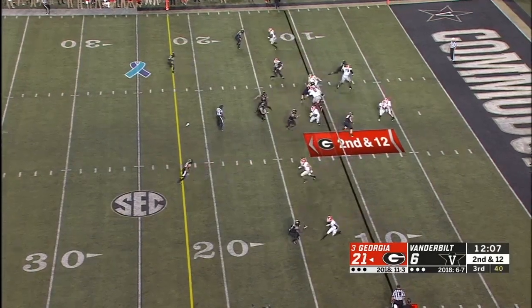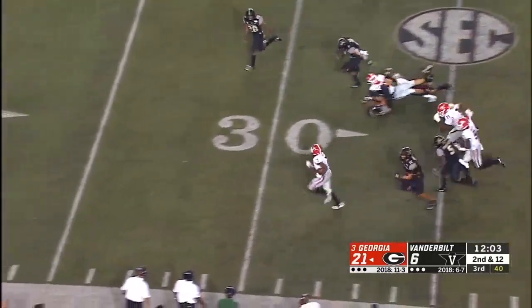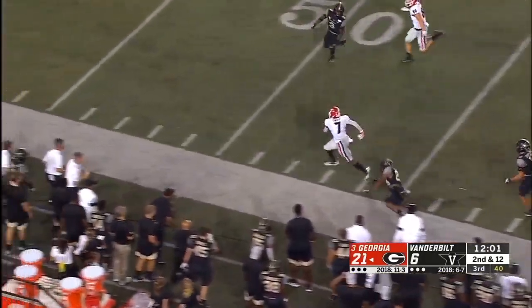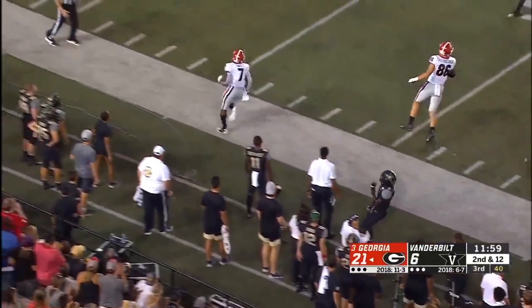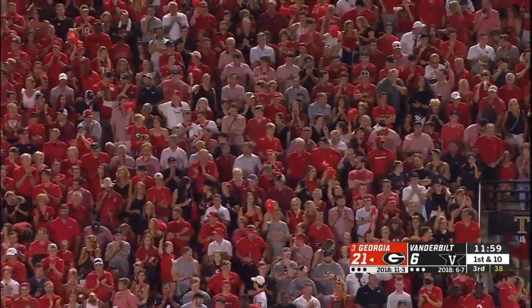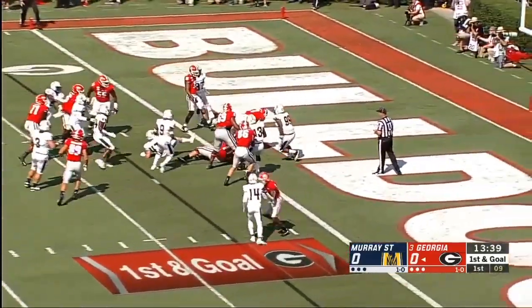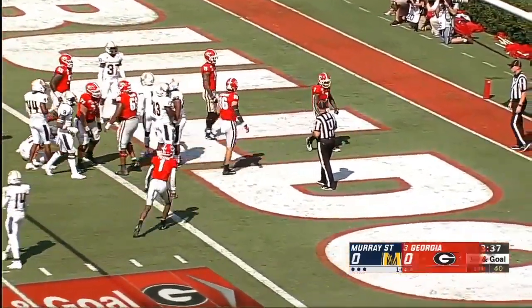Second and 12. Trom gives it up. Swift! On the run! And a great sign for Georgia. Not only a 37-yard run, but he was running behind Matt Landers. Right up the middle, Swift through the big hole. Touchdown, Georgia!